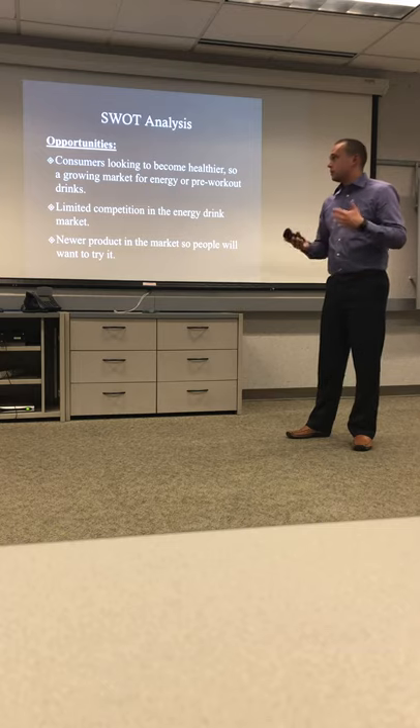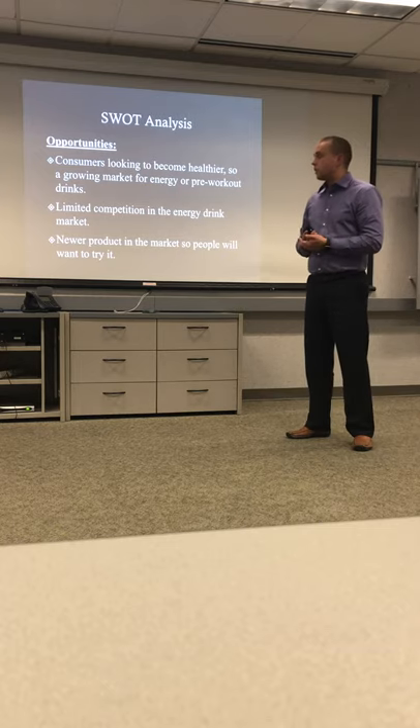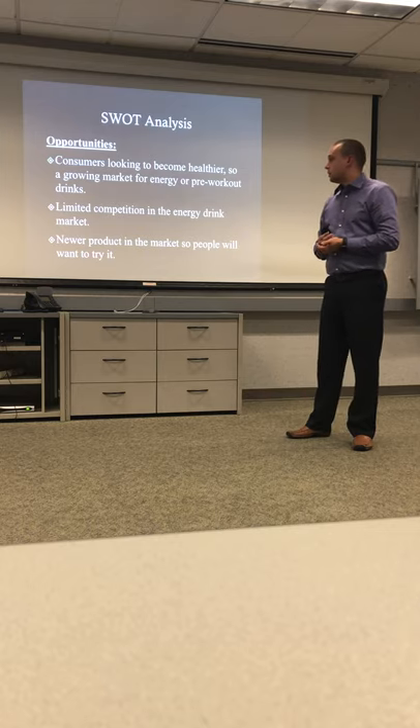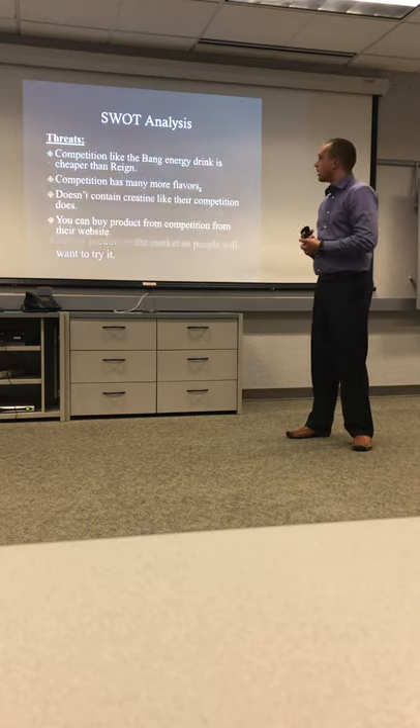Opportunities include: consumers looking to become healthier, a growing market for pre-workouts, limited competition in the fitness energy drink market, and being a newer product means more people will have the chance to discover and try it.